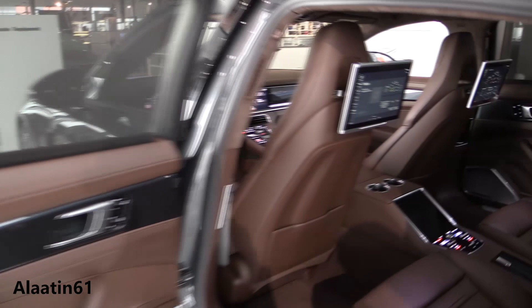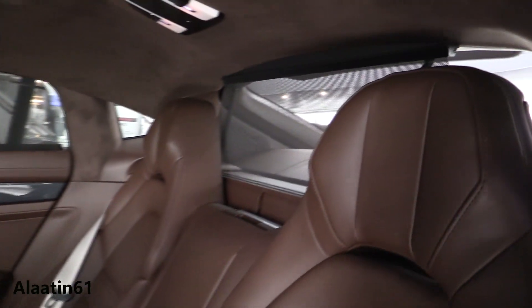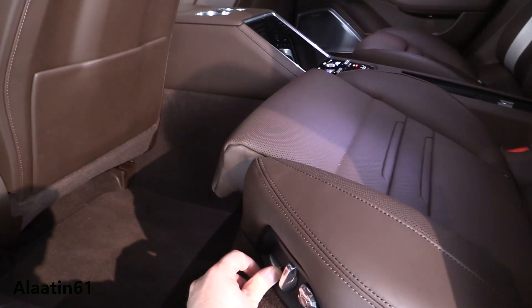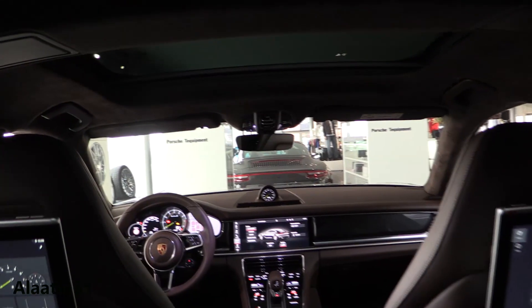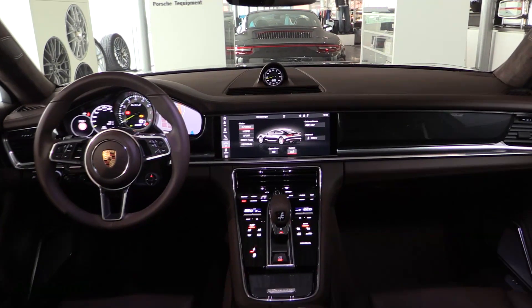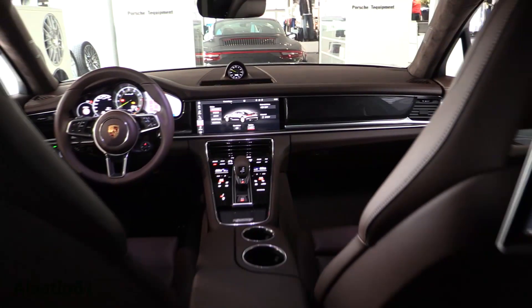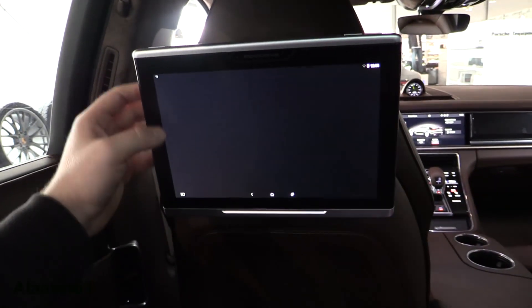Now let's take a look at the interior: beautiful entertainment system, privacy shades, panoramic sunroof. Also in the back: LED lights, reclining rear seats with leg extensions — gorgeous interior. Blind spot assist, PDCC — these screens are fully automatic touchscreens as well.